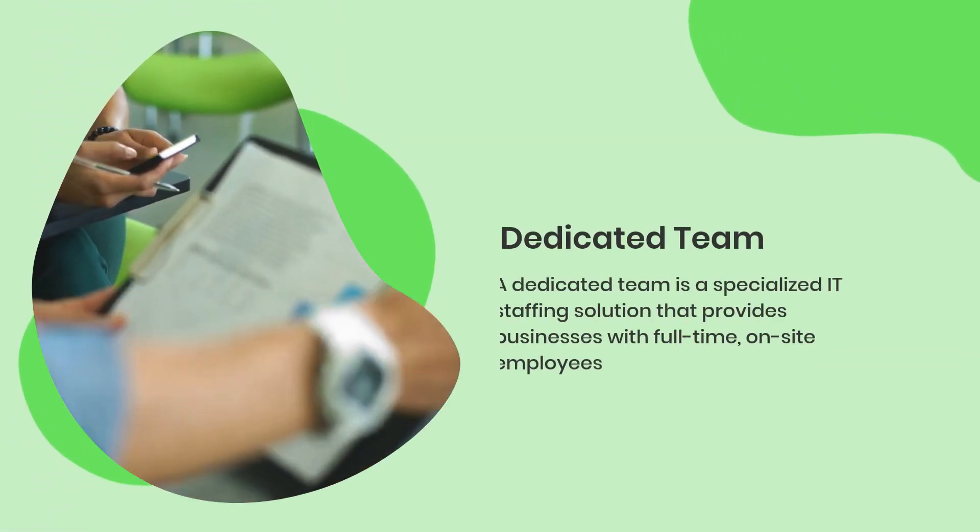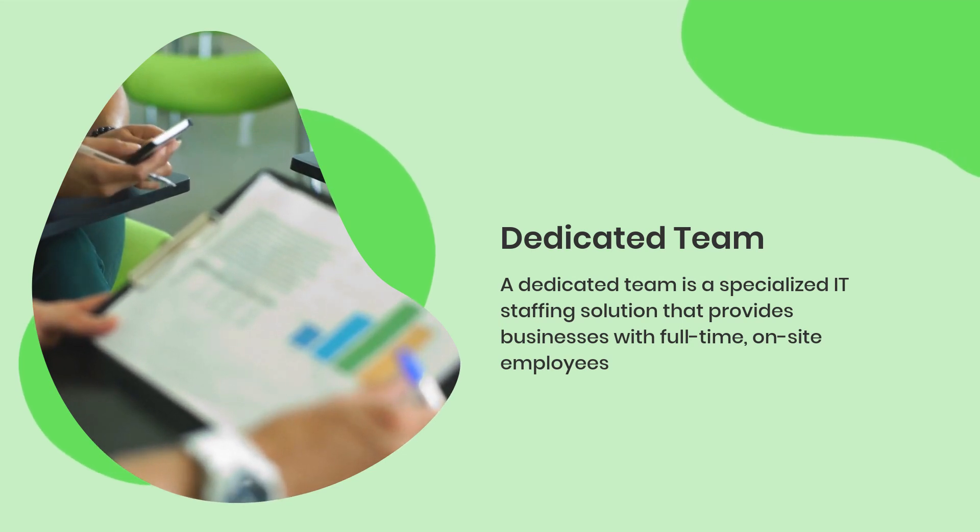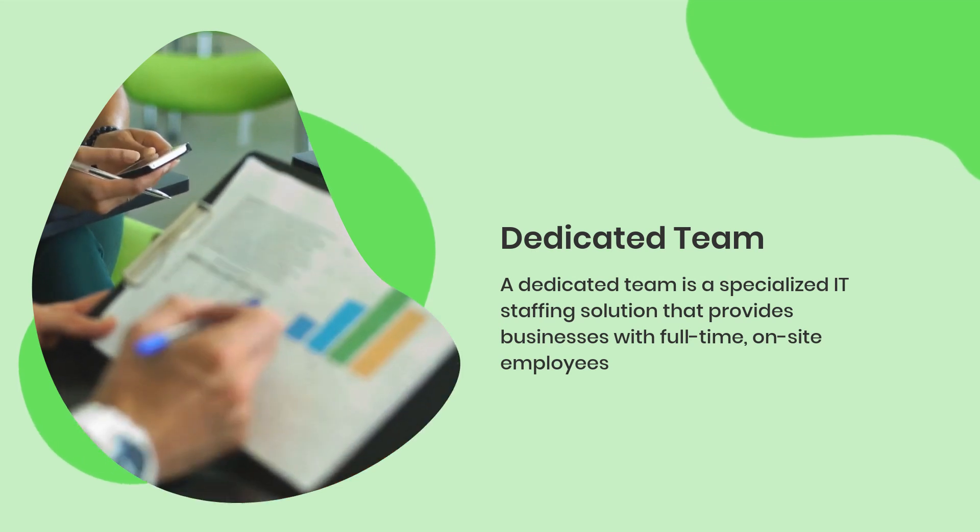A dedicated team is a specialized IT staffing solution that provides businesses with full-time, on-site employees who work on a specific project or task.